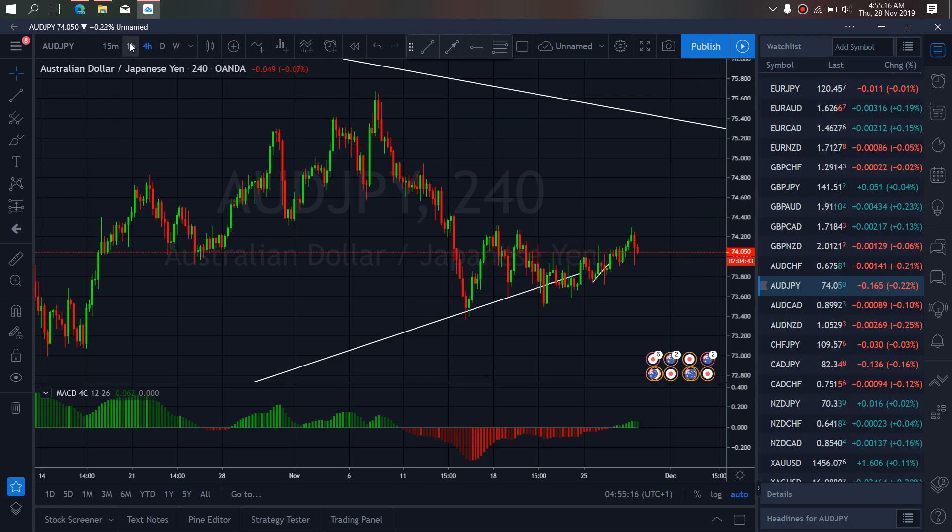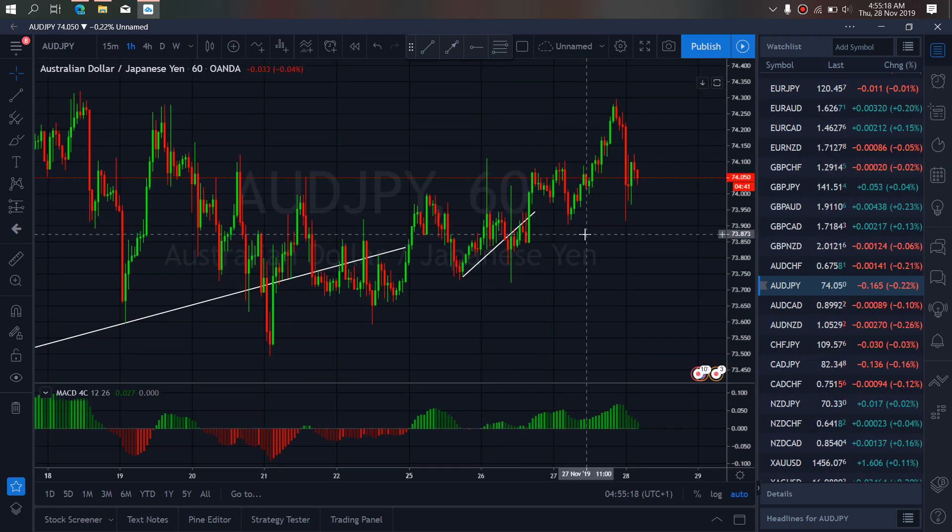If we go to the one-hour time frame, we will watch for more corrections here to confirm that it's about to drop. More corrections are what we need to confirm this downside. You can further set it up — more corrections here to confirm that we are dropping. Good morning everyone.